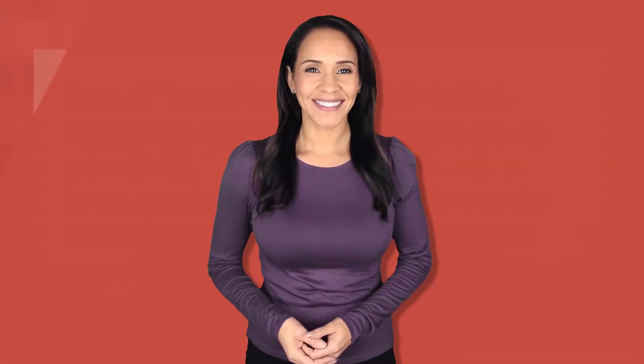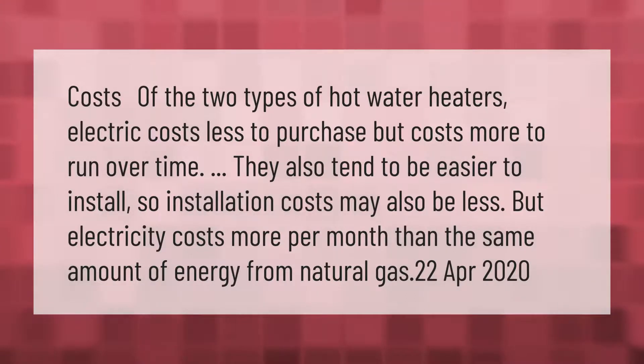Electric water heaters cost less to purchase but cost more to run over time. They also tend to be easier to install, so installation costs may also be less. However, electricity costs more per month than the same amount of energy from natural gas.